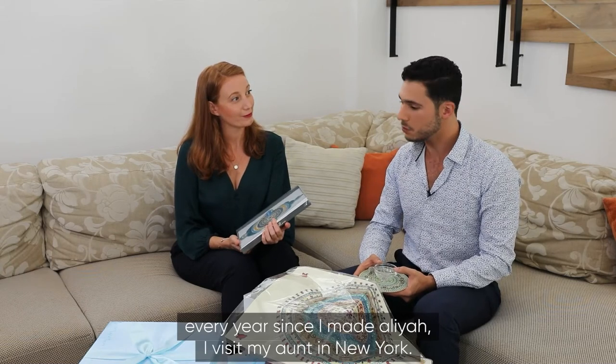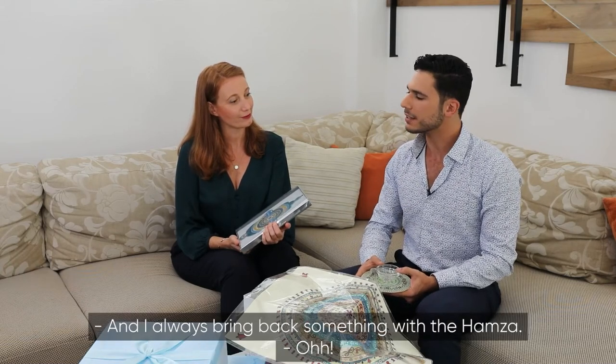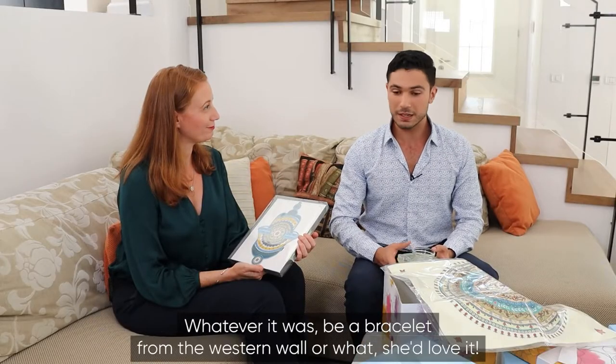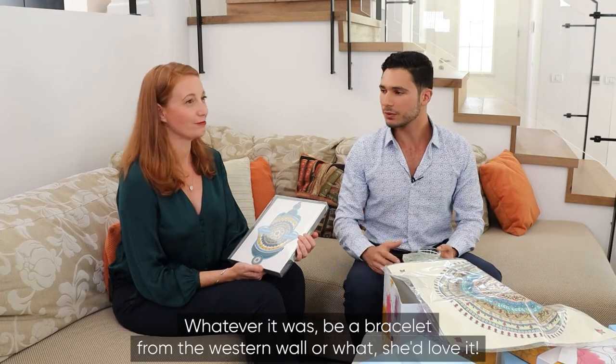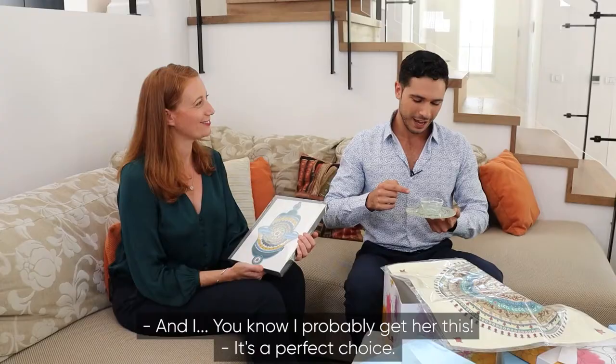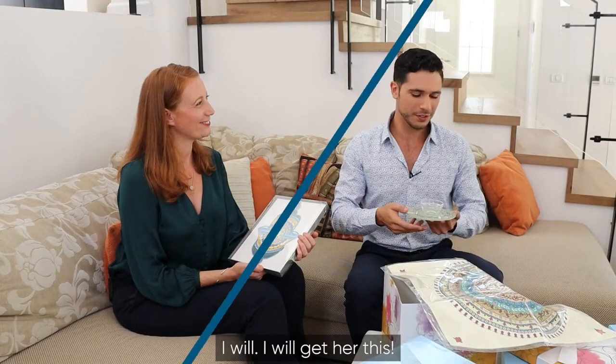I'd visit my aunt in New York, and I'd always bring back something with the Hamsa. Whatever it was — be it a bracelet from the Western Wall or whatnot — she'd love it. And I'll probably get her this. I will get her this.